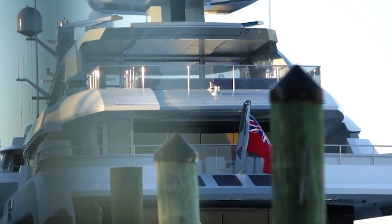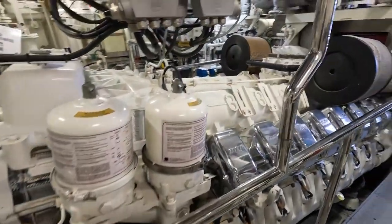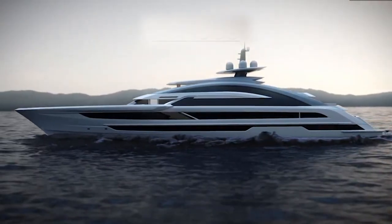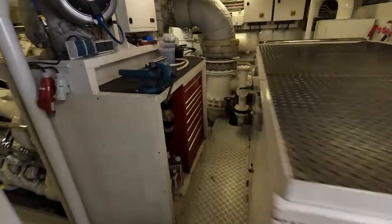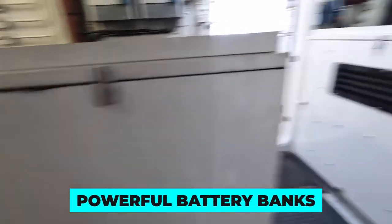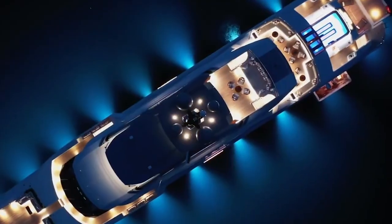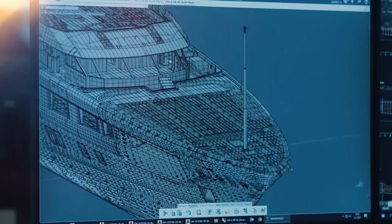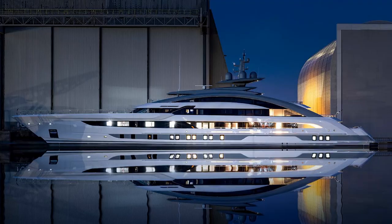Cosmos is also remarkably eco-friendly. Since the Galactica Supernova launched in 2016, emission regulations have tightened considerably. The Cosmos stays ahead of the curve by fitting its inner engines with IMO Tier 3-compliant SCR — selective catalytic reduction — units that scrub exhaust gases clean. The yacht also comes equipped with powerful battery banks that can run a full hotel load for hours without firing up noisy diesel generators, allowing guests to stargaze in peaceful quiet.